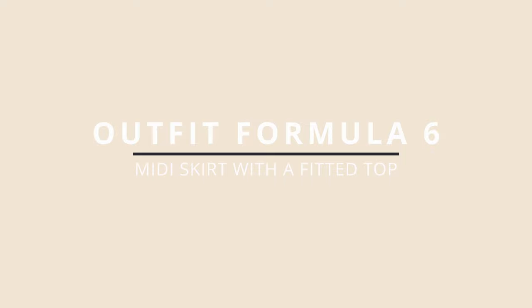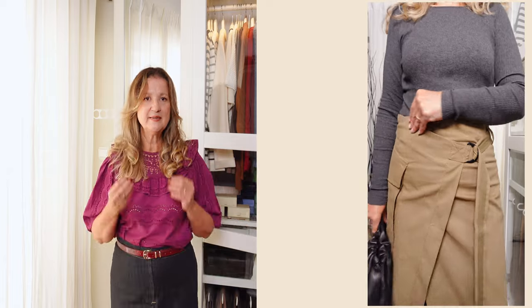This next formula is pairing a midi skirt with a fitted turtleneck or even a bodysuit for a streamlined and chic silhouette. Style your midi skirt with a fitted turtleneck or a bodysuit — this works especially well with more voluminous skirts like pleated or A-line styles, but also with pencil skirts. Finish the look with heeled ankle boots or loafers for a polished appearance.